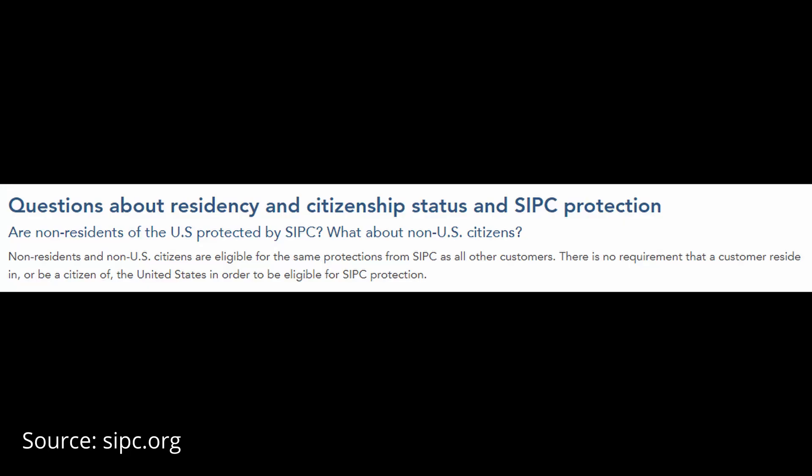This protection by the SIPC is not limited to US citizens only — foreigners can also get this account protection in the event that anything happens to these brokers. So overall, IB is one of the most established brokers out there alongside TD Ameritrade. One thing I want to inform my Malaysian viewers upfront is that IB is not regulated by Securities Commission Malaysia. Not all brokers find it necessary to get approval from SC Malaysia when they've already gotten it from the SEC in the US and UK.